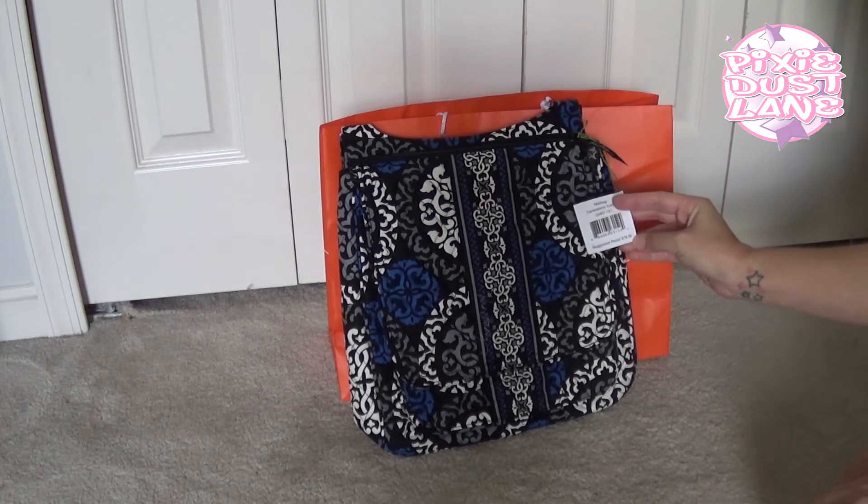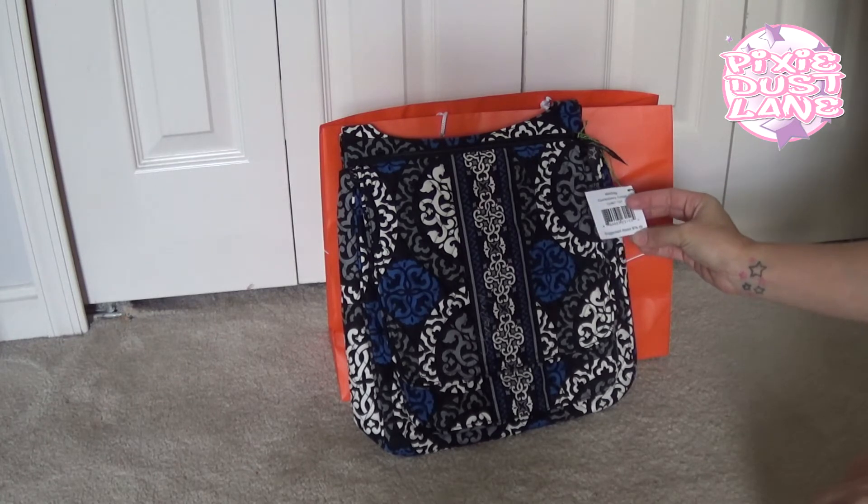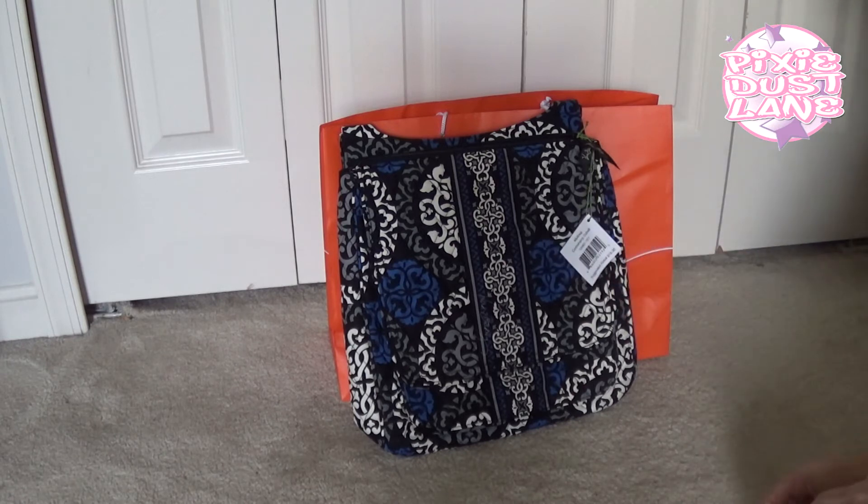This one retails for $78. I think I paid around $35 for it — I lost my receipt so I don't know exactly what I paid, but I know it was 50% off plus I had an extra 15% off.